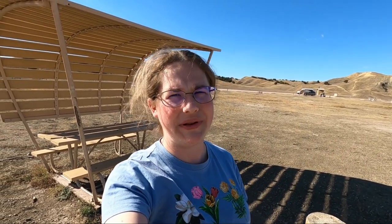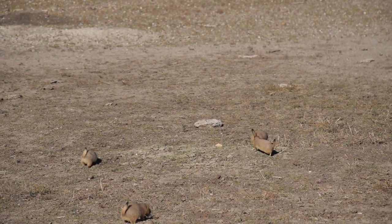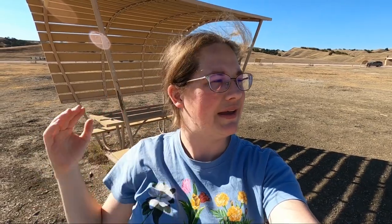We've made it to our campsite for the night — a primitive campground in the park called Sage Creek Campground. There are picnic tables, some covered, two bathrooms, and a couple of trash cans, but otherwise we're really in the middle of nowhere. There are prairie dogs everywhere — it's like being in the middle of a prairie dog town. There's also a bison nearby, which makes me nervous, but it's just one so hopefully it's okay.